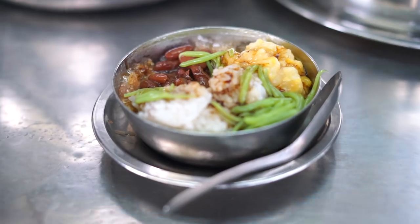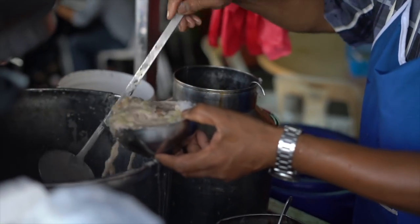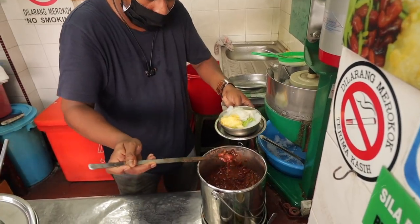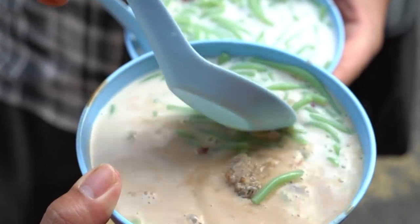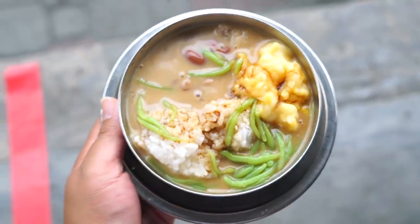Cendol. One of the most refreshing desserts on a hot day. Freshly shaved ice covered in coconut milk, gula Melaka or palm sugar, with sweetened red beans and cendol noodles made with rice flour and pandan. It can also come with other toppings like sticky rice, corn, and durian.